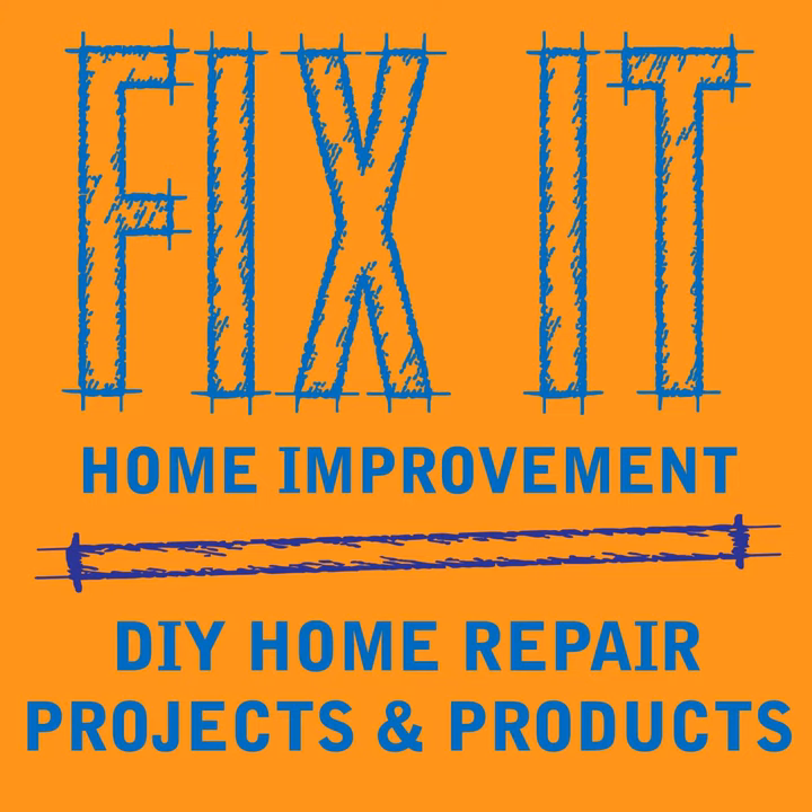Welcome to Fix-It Home Improvement, covering projects that every homeowner should know and great products for home and garden. Hi, I'm JC and this is where we share weekly home improvement tips. I'm here with my co-host Cindy. Hello JC. Hi Cindy. Today we're going to be talking about some tips on picking a toilet.